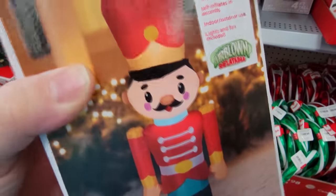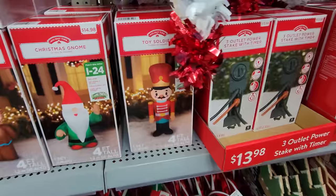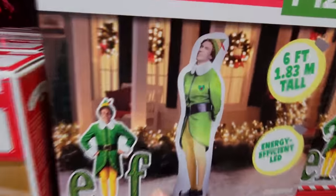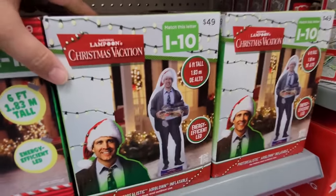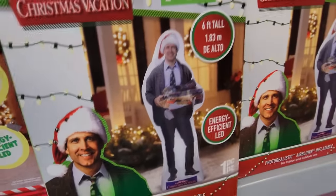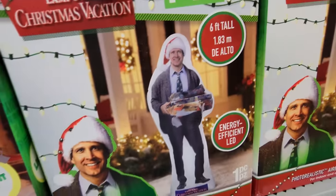He does have a small smile, so we're gonna say he is quite, in fact, jolly. Look — it's a six-foot elf! It's the Will Ferrell elf. That is awesome, I would love to get that right there. And look at this one — it's Chevy Chase from Christmas Vacation, Clark Griswold. He's holding like a bunch of burned Christmas presents. That's hilarious.